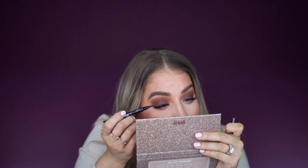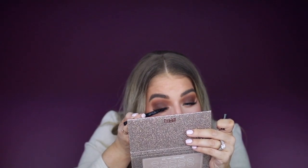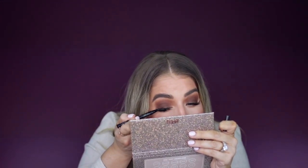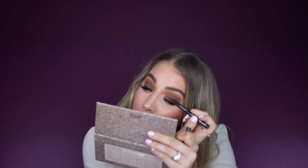Let's do the Kat Von D Tattoo Liner in Trooper. Just doing a little thin line right to the lash line. Okay, now we're going to do the other eye.